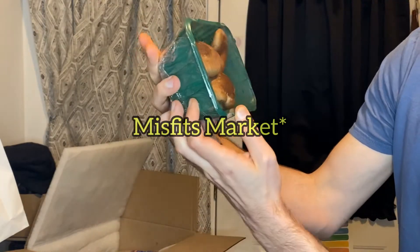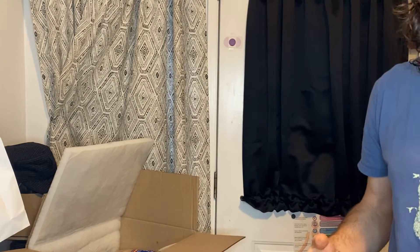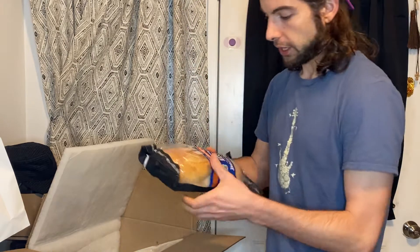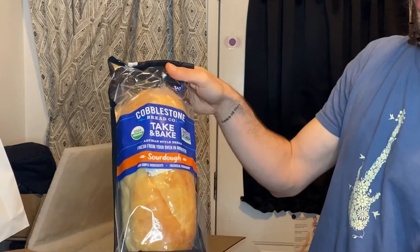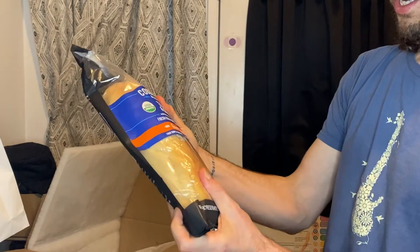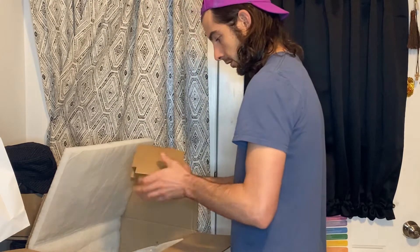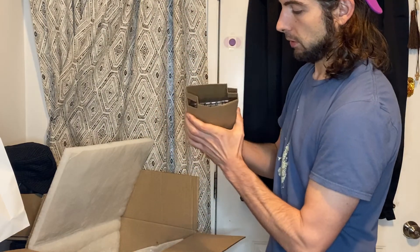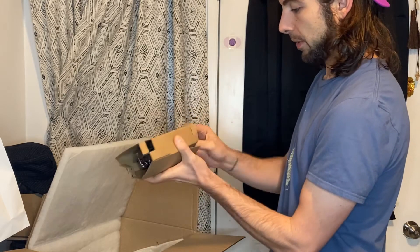It's called Imperfect Foods — it's all the overstock or things that couldn't get sold. Here's a nice take-and-bake sourdough loaf that you bake in the oven, sounds delicious. And here's some blackberries — oh, they smell good.